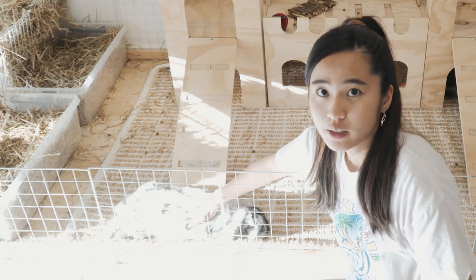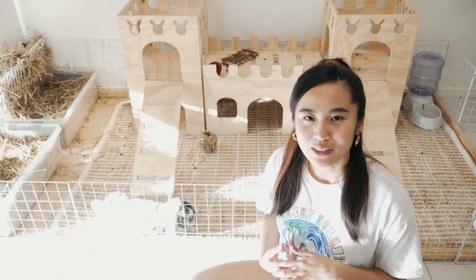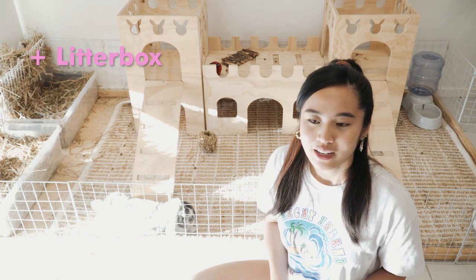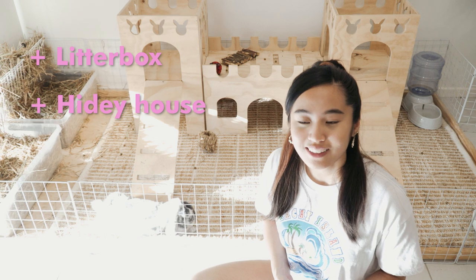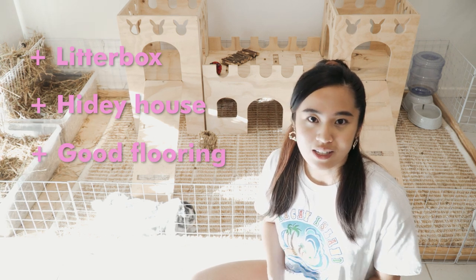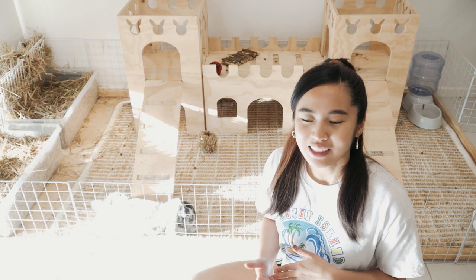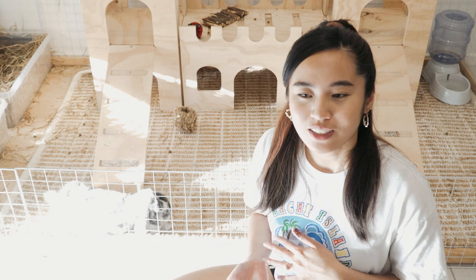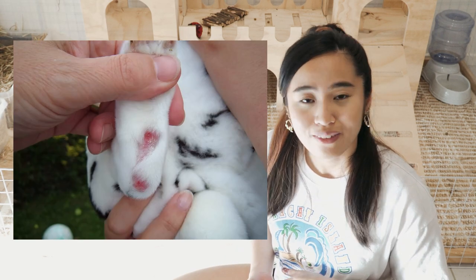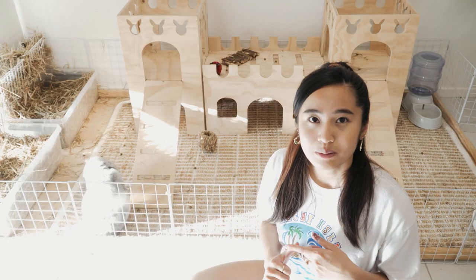The basic things that you need for a rabbit enclosure include a litter box for them to go to the bathroom, a hidey house for them to hide in and feel safe, and good flooring so they don't get sore hocks. Rabbits don't have the soft padding that other animals have underneath their feet — it's just fur and bone — so they're prone to sore hocks, which is very painful when they walk on hard surfaces.